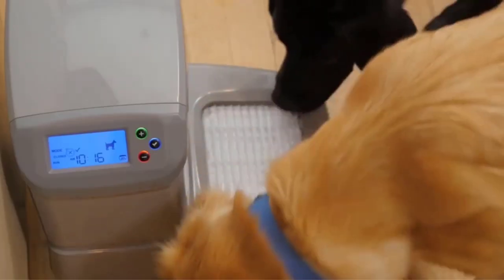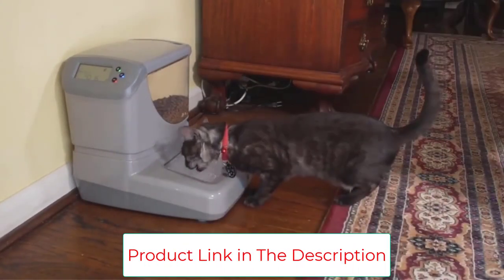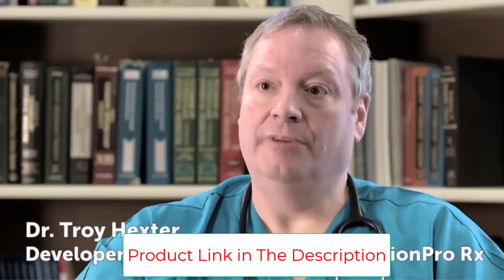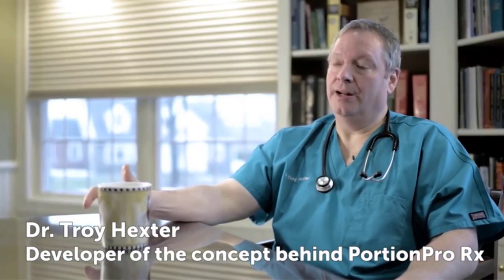Each feeder can be customized to measure and serve the proper portions for your assigned pet. The food bin holds 32 cups of dry kibble, feeding as little as half a cup all the way up to six cups per day. It automatically divides the daily amount into two, four, or six meals per day for cats and two or three meals per day for dogs.